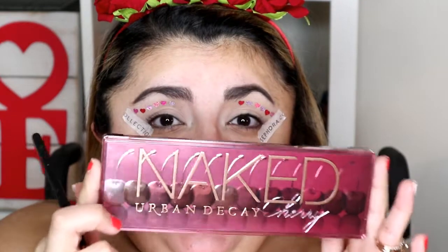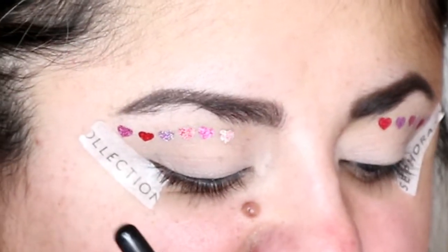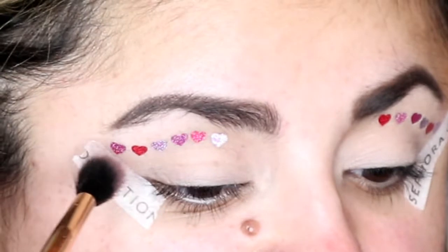For this eye look I'm actually using two palettes. The first one is the Urban Decay Naked Cherry Palette. This is a really new Naked Palette and the cool thing about it is it has all types of red shades and pink shades, which is perfect for Valentine's Day. We're going to be placing the eyeshadows right on top of the heart stickers — afterwards we'll remove them and have a row of beautiful hearts. The first shade I'm going into is Feels, which is a nice mauvey color, and this will serve as our transition shade.